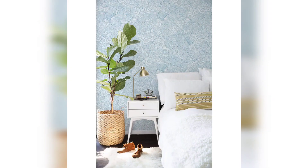Hello everyone, welcome back to my channel where I share all kinds of home decor ideas. Today we are going to talk about how to decorate your living room with light blue wallpaper. Light blue is a calming and serene color that can create a peaceful atmosphere in your home. Let's get started.